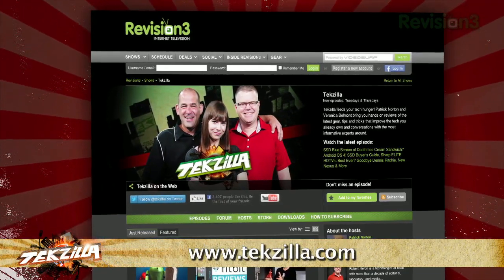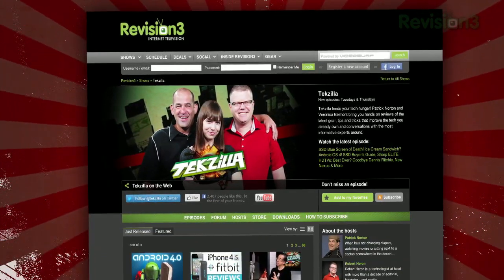And don't forget texila.com — it's the place to find more tips, tricks, product reviews, and how-to's. Thank you all for watching Texila Daily.